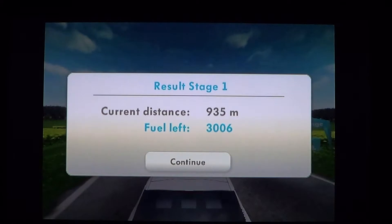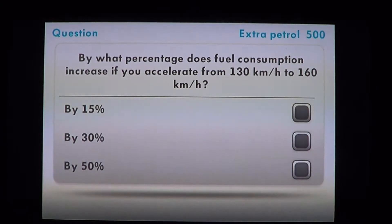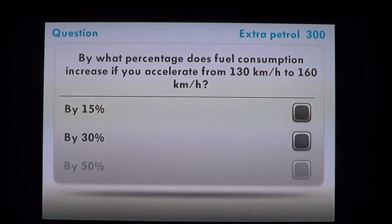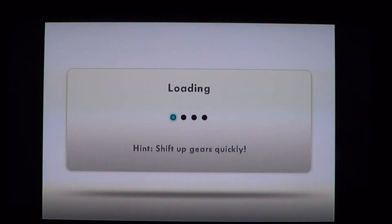You can see on screen the distance — 935 meters — and the fuel left at 3006. There's also a quiz part to the game where you try to answer questions, which lets you learn a little more about fuel consumption in cars. It's pretty interesting if you like cars.